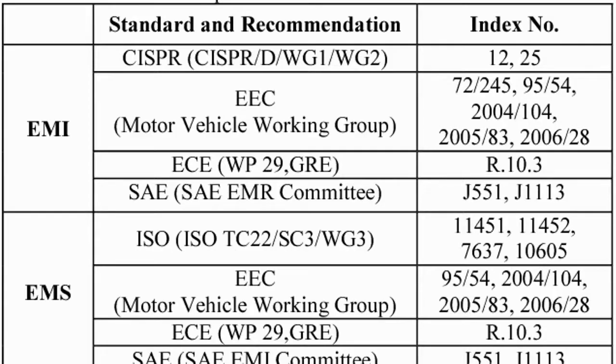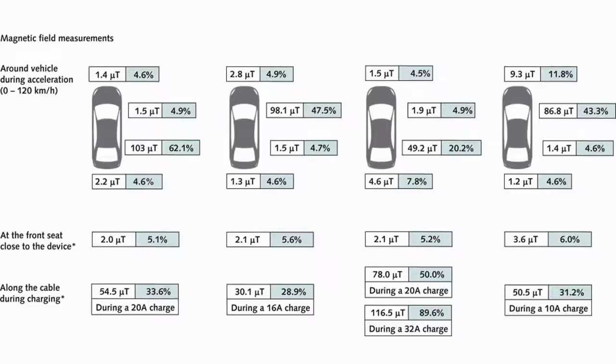EMC standards for electric vehicles are set by most major automotive standards bodies, including the Society of Automotive Engineers (SAE), the International Standards Organization (ISO), the International Electrotechnical Commission (IEC), the Institute of Electrical and Electronics Engineers Standards Association (IEEE SA), the European Community (EC), and the United Nations Economic Commission for Europe (UNECE). Now, having understood the international standards applicable for electric vehicles, let us see the limits for exposure of electromagnetic fields to humans.